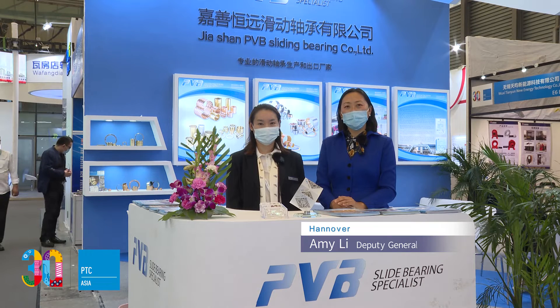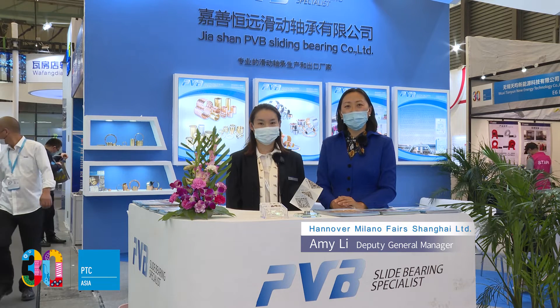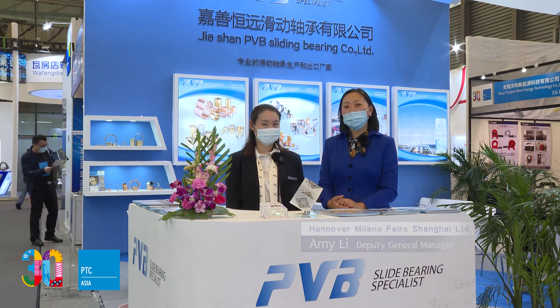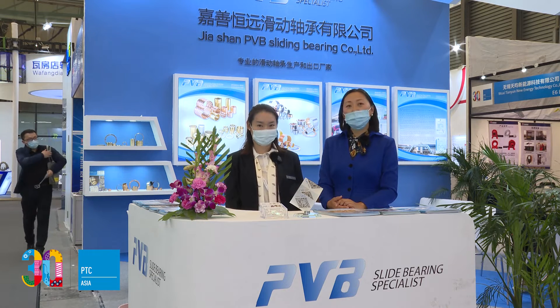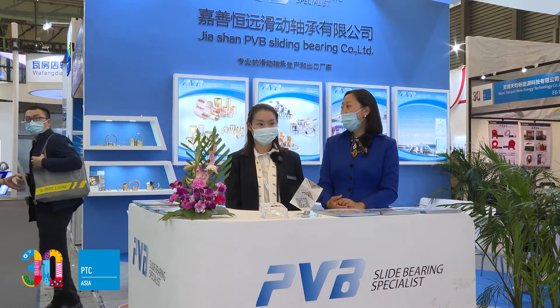Welcome to PDC Asia 2021. I'm Amy Lee from Hanover Milano Fairs Shanghai. Beside me is Ms. Catherine Hu, the sales manager of Jiashan PVV Sliding Bearing Company. Hi, Catherine.